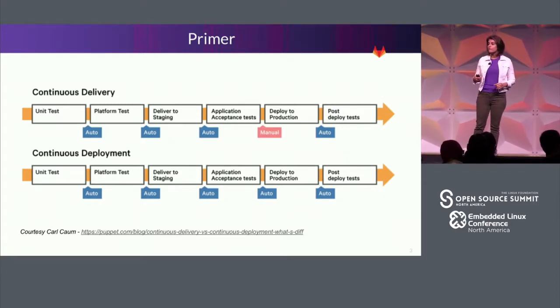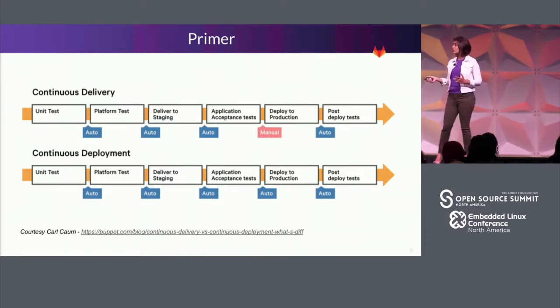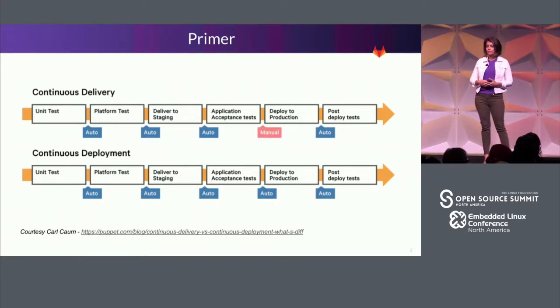How many folks here are familiar with continuous delivery? I am not talking about continuous deployment today. There's only one difference between continuous delivery and deployment: in the delivery case, there is a manual push to prod. Oftentimes businesses do that because they have regulatory reasons. For GitLab it's compliance, something we're working through right now.